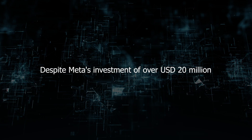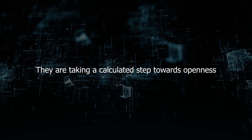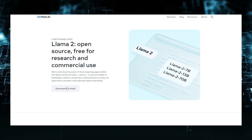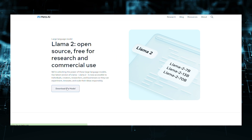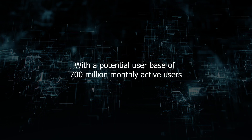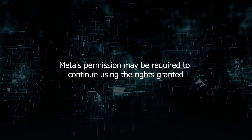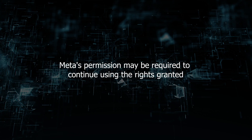Despite Meta's investment of over USD 20 million, they are taking a calculated step towards openness. LLama 2 is released with a commercially-friendly license, benefiting the open-source community. However, with a potential user base of 700 million monthly active users, Meta's permission may be required to continue using the rights granted.